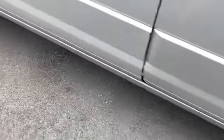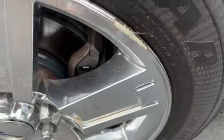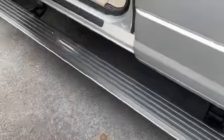Tires are so-so. Wheels are in pretty good shape up front. You've got one spot of curbing, but you've got power retractable steps.